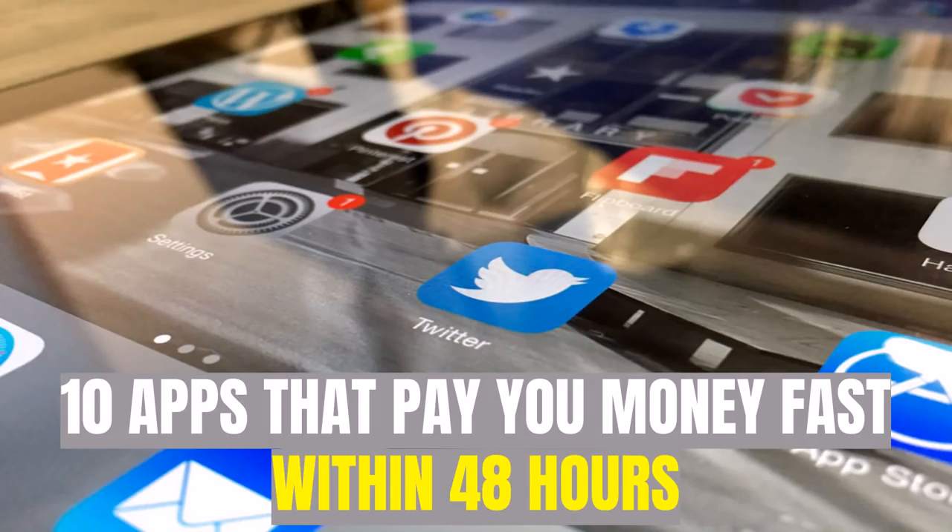Hey guys, Justin Bryant here from selfmadesuccess.com. In this video I'm going to show you 10 apps that pay you money fast — within 48 hours of you cashing out. A lot of apps take five or ten business days, but the ones on this list give you money within 48 hours, typically or even less in some cases.